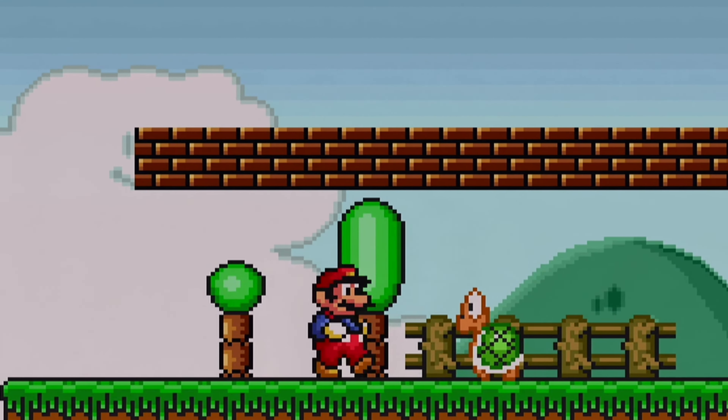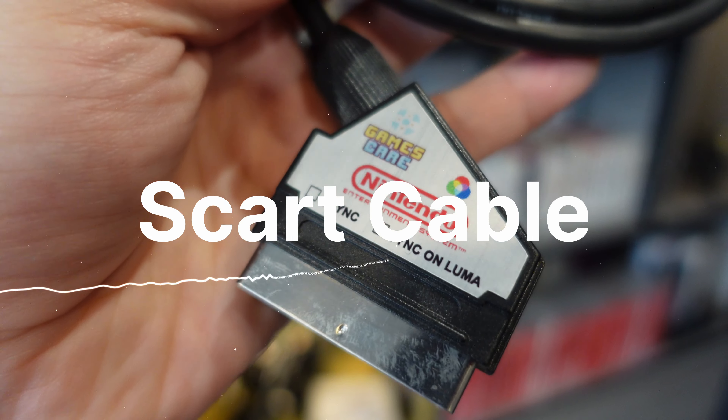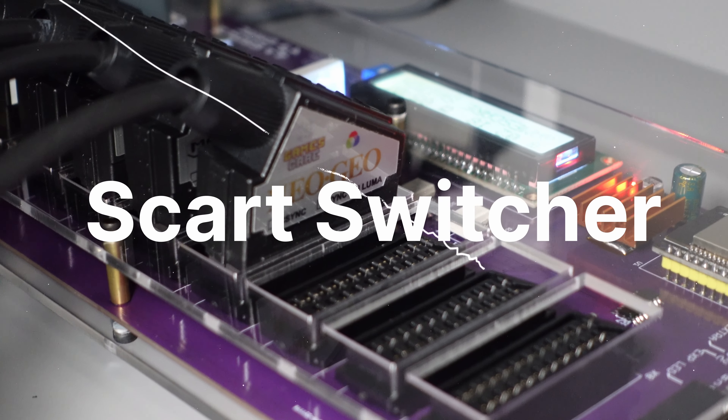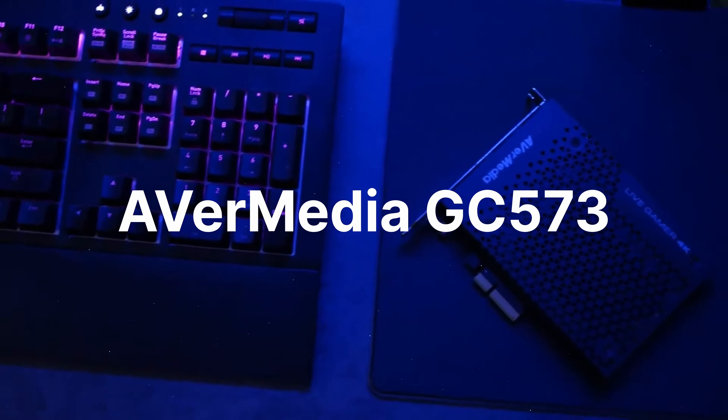Regarding the setup I used for the gameplay recordings: I used a Super Nintendo Baby with an RGB mod, a GameScare SCART cable, a GameScare SCART Switcher, a Retro Tink 5X, and an Avermedia GC 573.